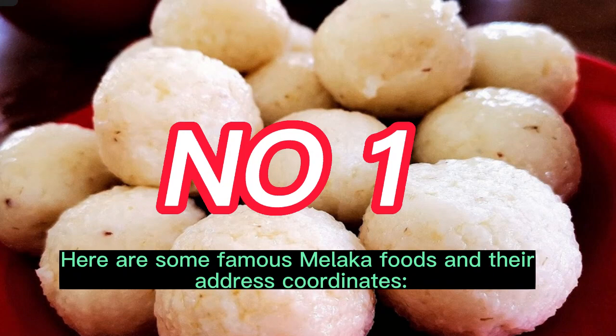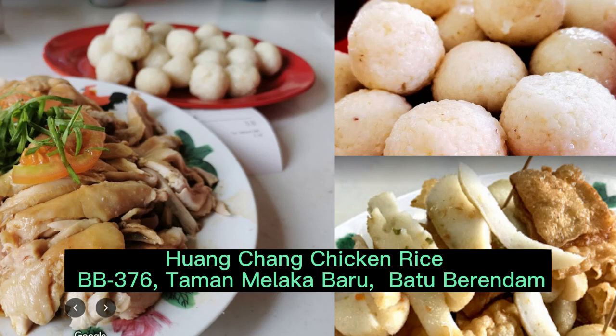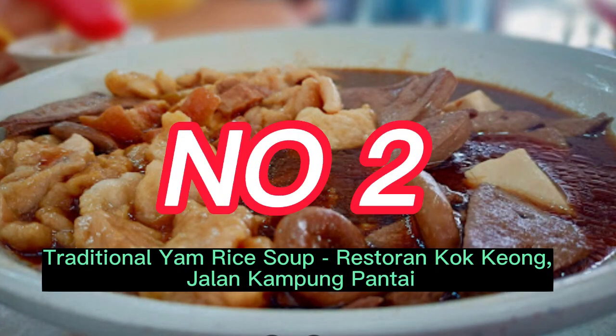Number 1: Huang Chang Chicken Rice, BB376, Taman Malacabaru, Badaburindam. Number 2: Traditional Yam Rice Soup Restaurant, Kiong, Jalan Kampung Pantai.